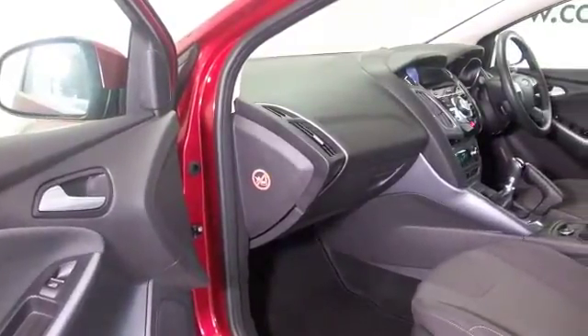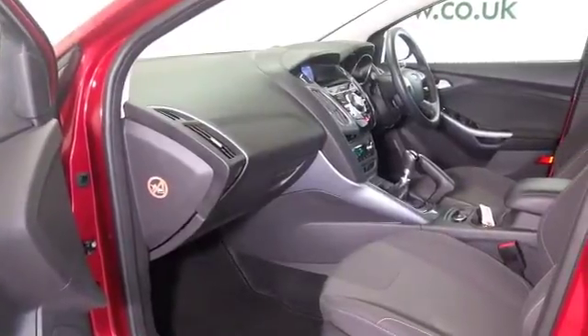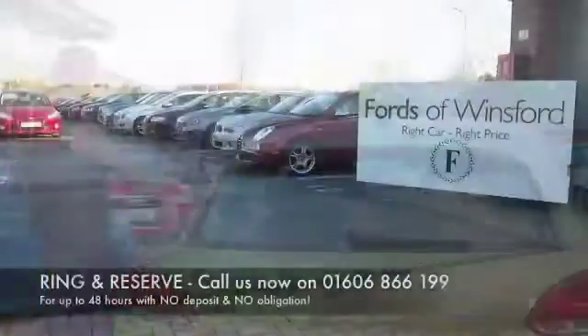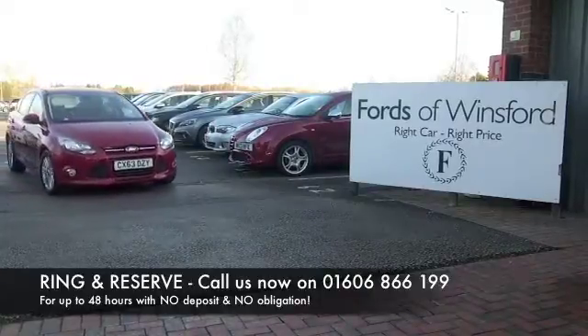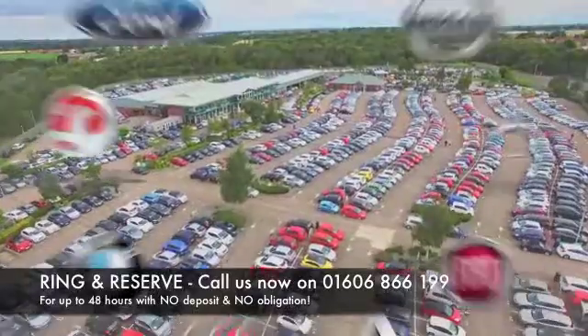If you would like to find out a little bit more, Jackie and her team in our call centre will have all the details by the time you're looking at this video, so give them a call. You can hold the car for up to 48 hours, no deposit, no obligation. Bring your licence with you, have a test drive, discover this great car for yourself at Fords of Winsford.